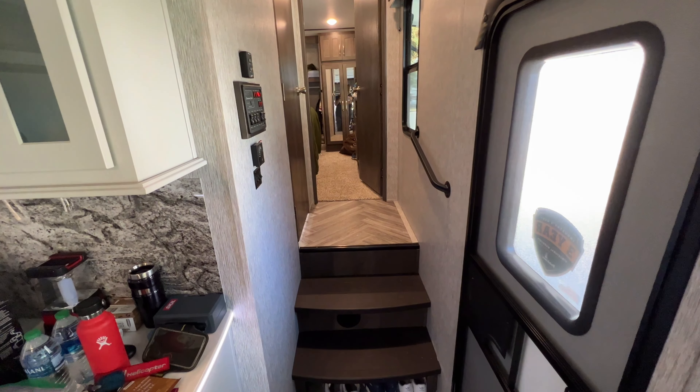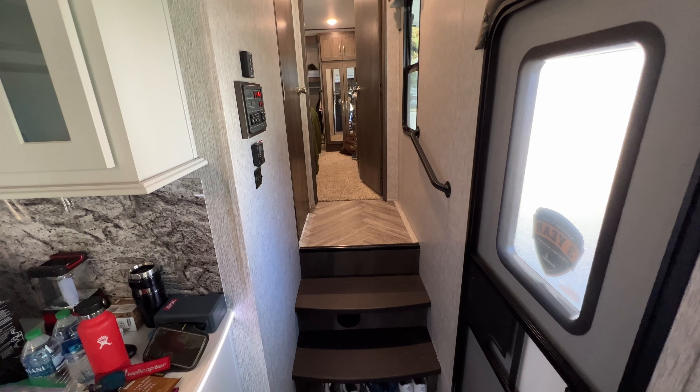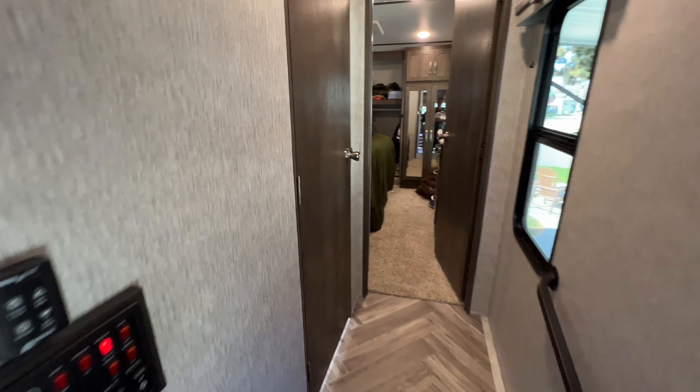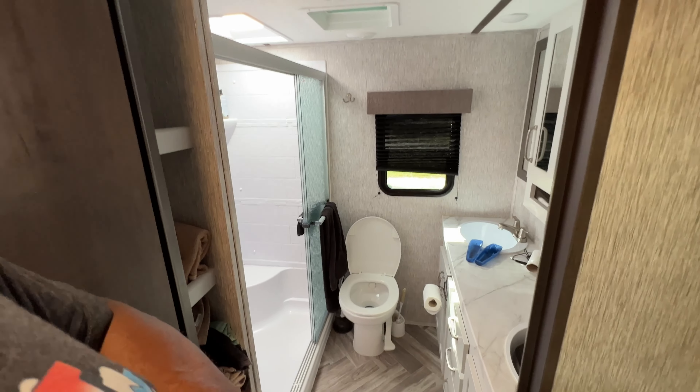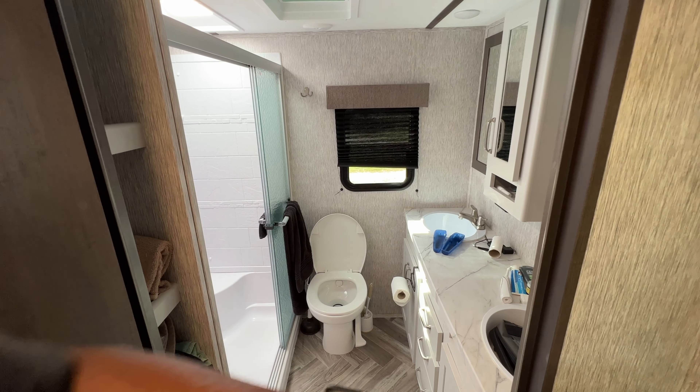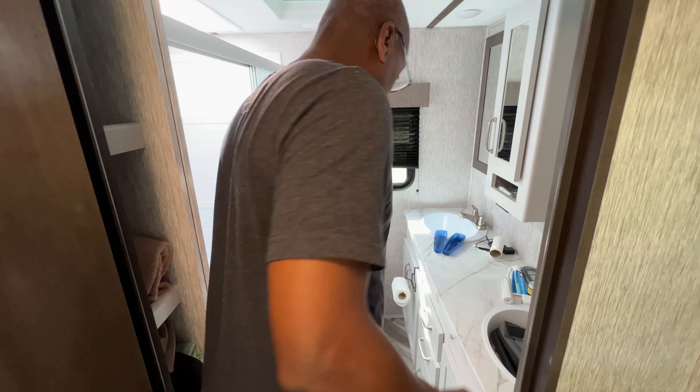I'll take you upstairs. In the front of the RV there's a little stairway and a hallway — that's where the bathroom is located and the bedroom is in the back. So this is the bathroom.